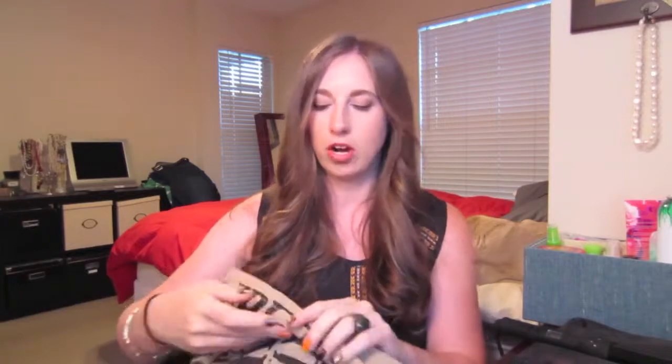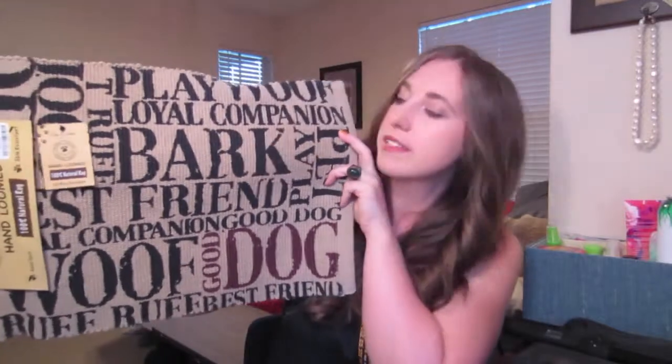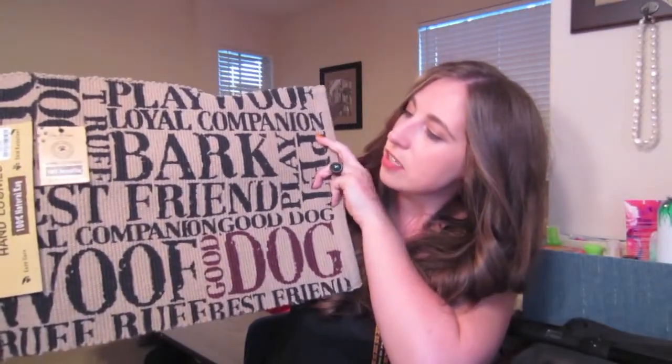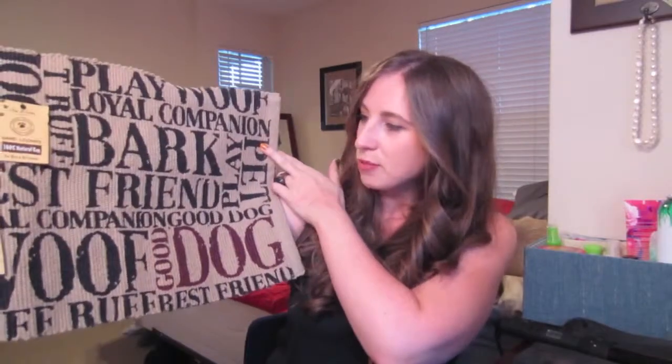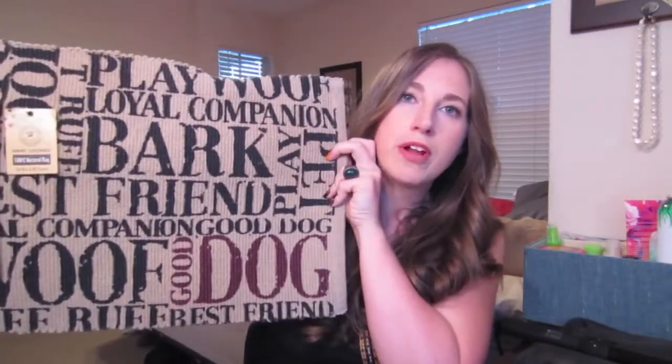The next few things I got are from Marshalls. I was looking for a nice mat to put my dog's bowls on, and I saw this and thought it was so cute. It's called the For Pet and Pet Lovers Hand Loomed 100% Natural Rug, and this was only $3.99 from Marshalls. It has cute font with words like bark, friends, good dog, and wolf. I think it'll go really well with my home decor, and he has nice little silver bowls I'm going to put on it so they don't slip around on the floor when he's eating.